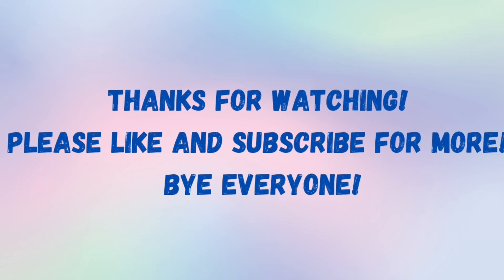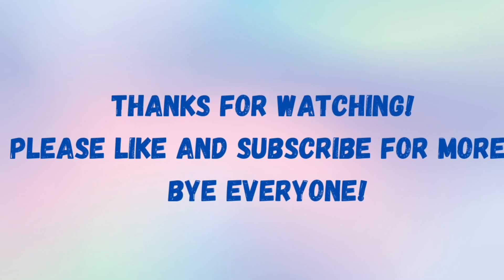Well, that's all for now. Thank you so much for watching and please don't forget to like and subscribe for more. Bye, everyone.